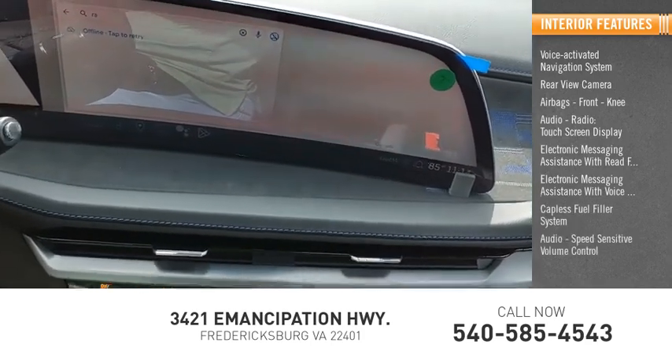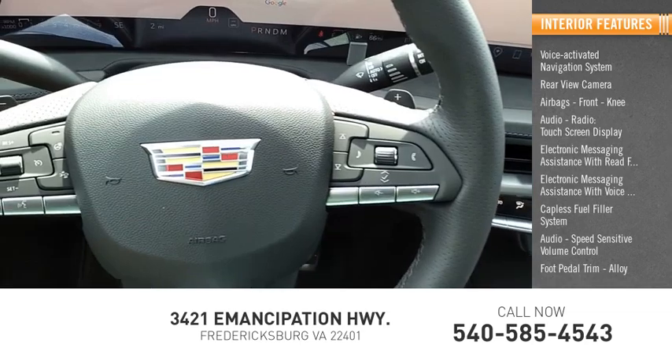Additional features include a capless fuel filler system, audio speed-sensitive volume control, and foot pedal trim alloy.